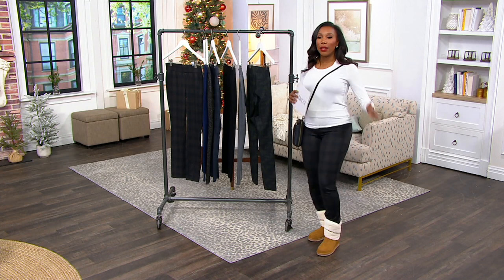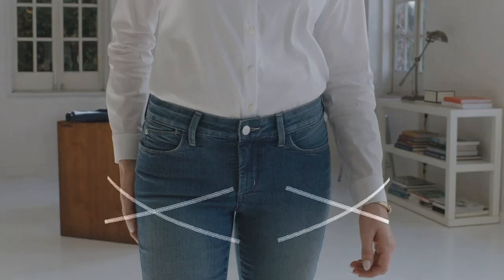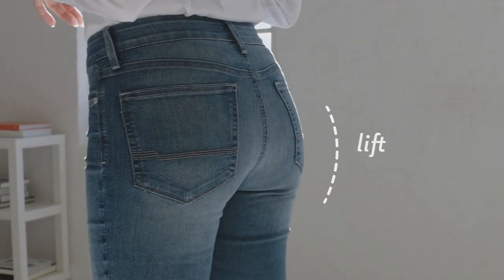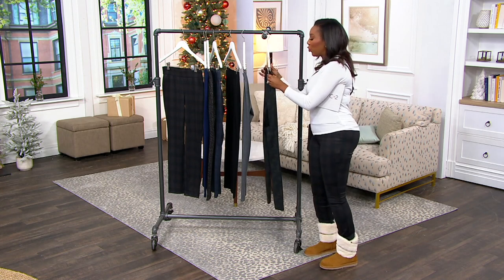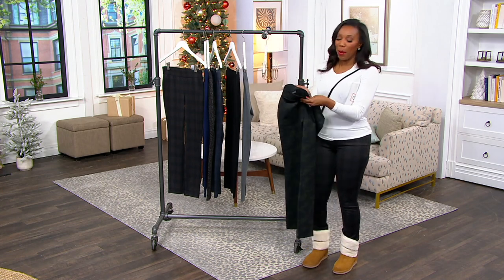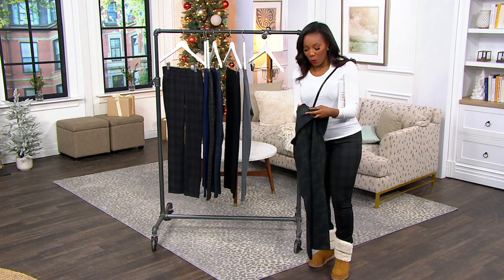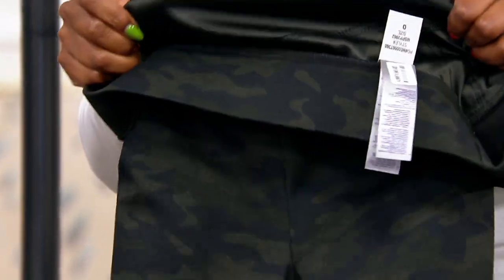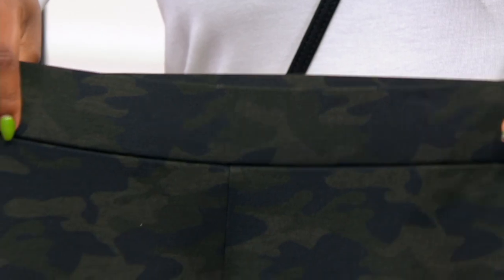Let me show you more about the Lift Tuck technology. You're getting the lift in the back and the tuck in the front. NYDJ achieves this with a panel in the front of all their Lift Tuck garments — that's what gives you that gentle hug in the front, tucking everything in. When I was putting these on earlier I accidentally put them on backwards, and that's how I noticed the panel. It's not like shapewear, it's not restricting — it's designed so you get a nice smooth look when you have them on.